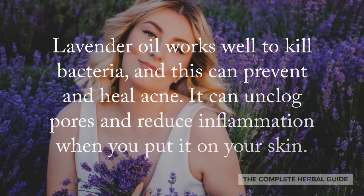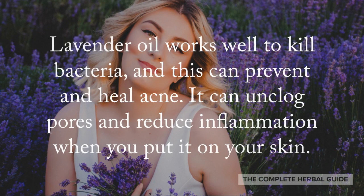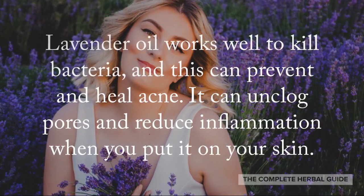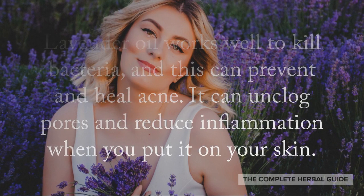Lavender oil works well to kill bacteria and this can prevent and heal acne. It can unclog pores and reduce inflammation when you put it on your skin.